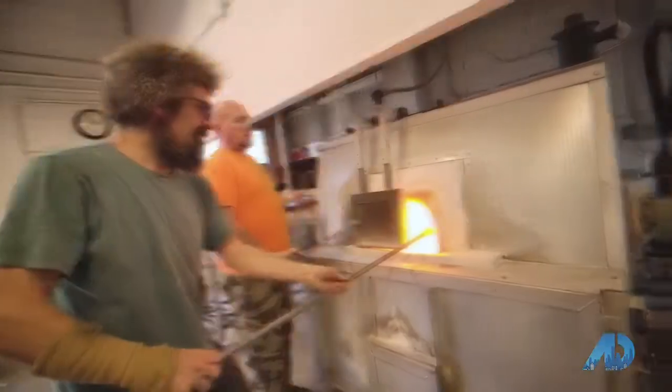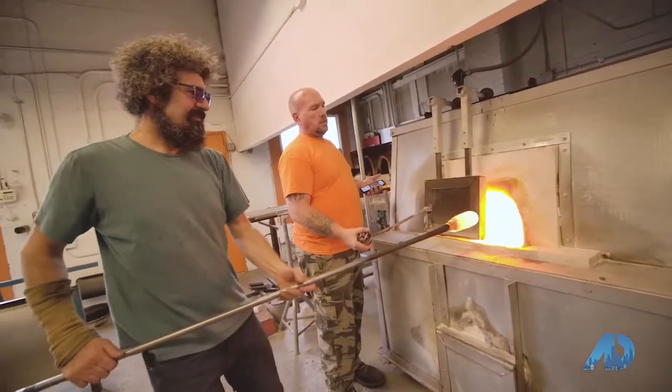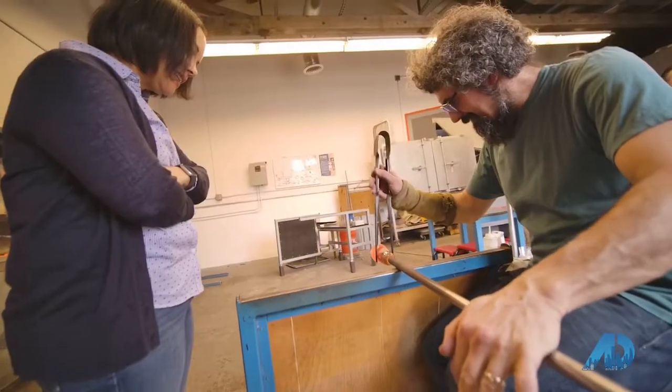So Dylan, tell us a little bit about the studio and how it came to be. Well, I moved to Fairfield in 2007 — kind of just ended up here. I'm a devout glassblower and art maker, and I thought, you know what, this town needs a glass studio.